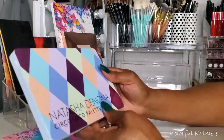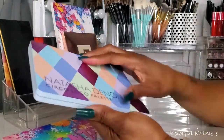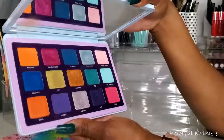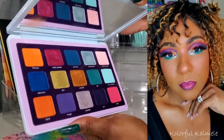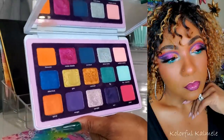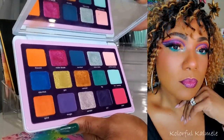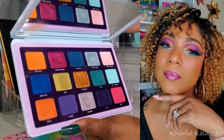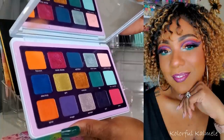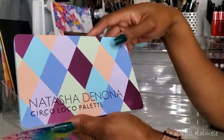Next I have the Natasha Denona Circle Loco palette — I got this right around the time I did my last Shop My Stash. I love this palette. The color story — the formula, the shadows — just so easy to use. My girl DJ rearranged her shadows and it looks so much more appealing, but I can't bring myself to do that yet. This palette is definitely a dream to play with. Gorgeous and I love it — I love the whole packaging and everything.